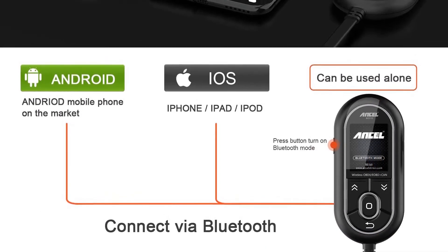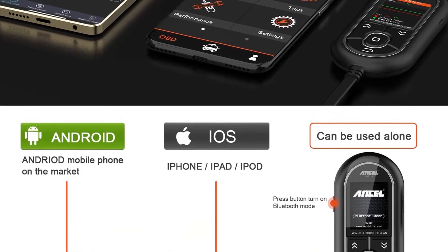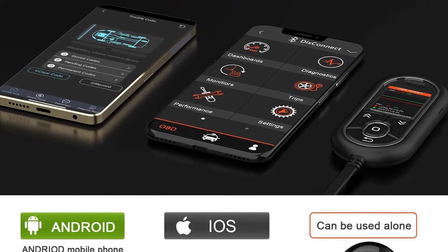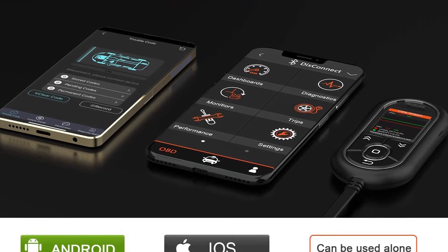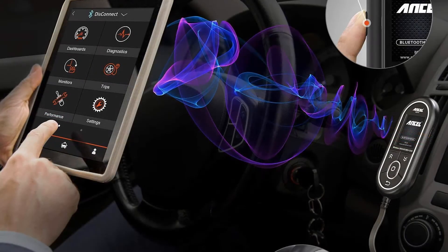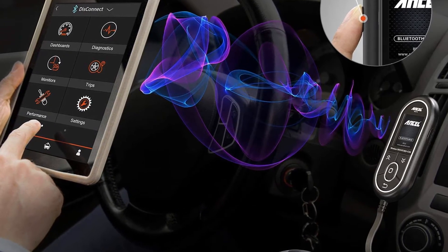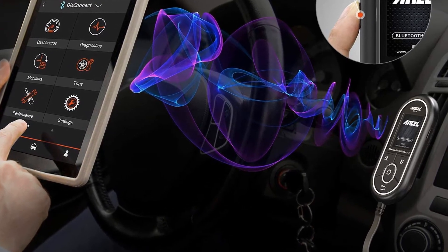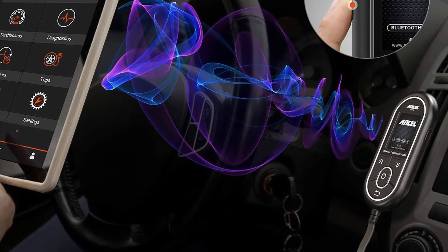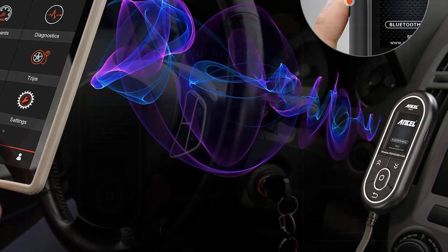Small and lightweight, the BD310 measures 5.1 x 2.4 x 0.6 inches and weighs 5.4 ounces, meaning it can live in your car's glove box. Its icon-based 2.0-inch color display is a little skimpy but easy to figure out, whether you want an IM inspection readiness test or performance details like coolant temperature, engine timing, and engine speed — shown as numbers or graphs. It has a 56-inch cable that makes it just as good for hanging over the hood looking for an engine problem as monitoring the engine while driving.